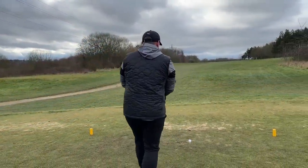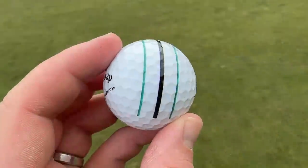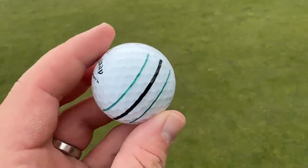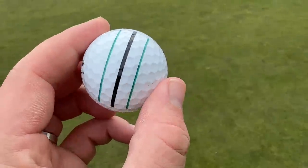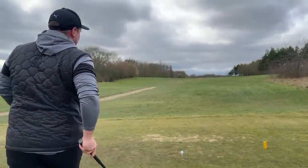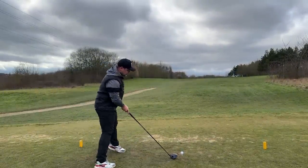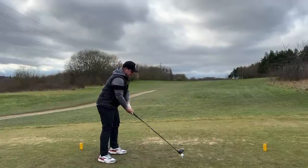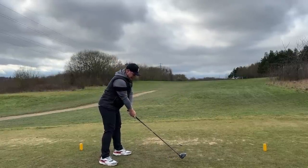They are Callaway Chrome Soft X golf balls. The one thing I really like is my favorite color is green - I know it is Chris's as well. Very random that we've got the same favorite color, but they look fantastic. This course runs par four, par five, par four, par three - we'll go long, very long into the wind. We already know the Chrome Soft X is a nice low spin golf ball.